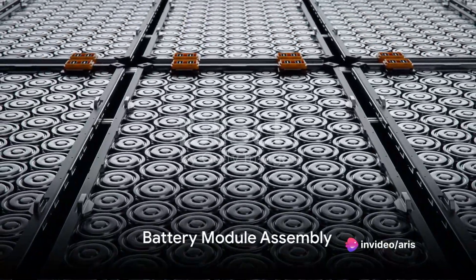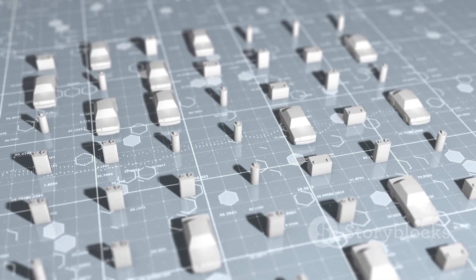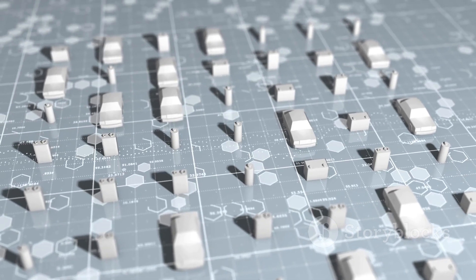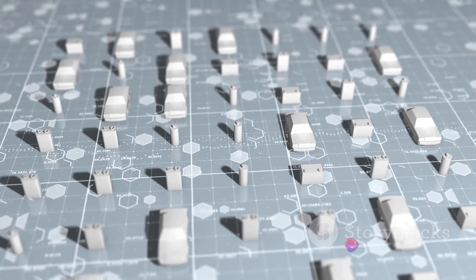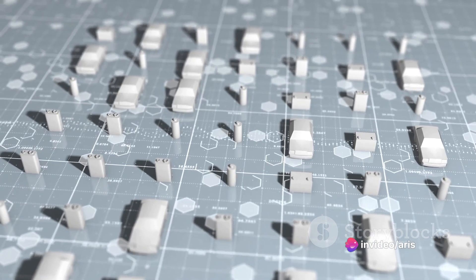Following this, several battery cells are arranged together to form a battery module. These modules are further assembled to make up the complete battery. Quality control is crucial during this process to avoid defects that could affect the battery's performance.